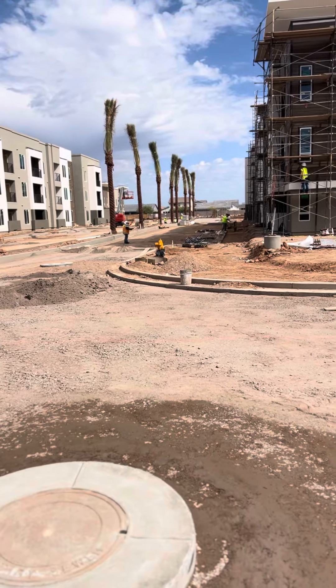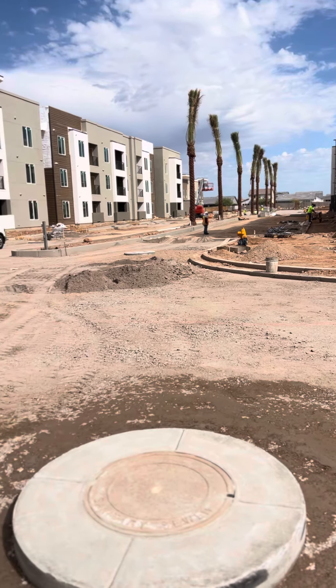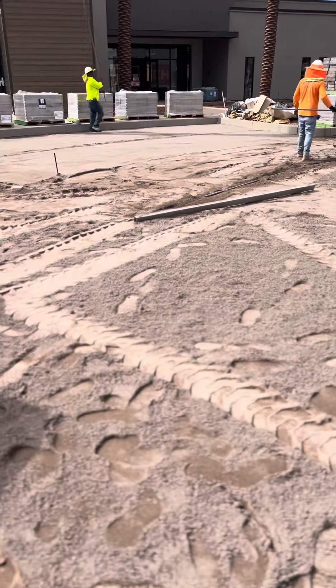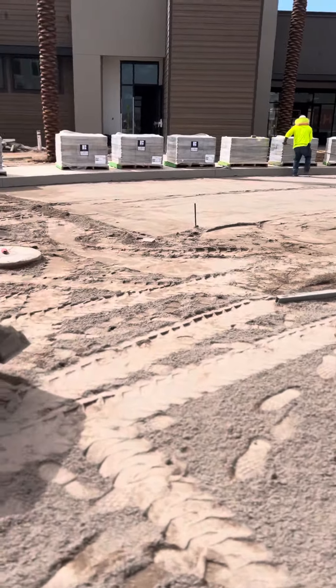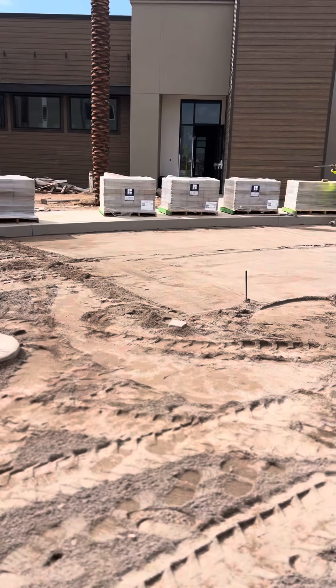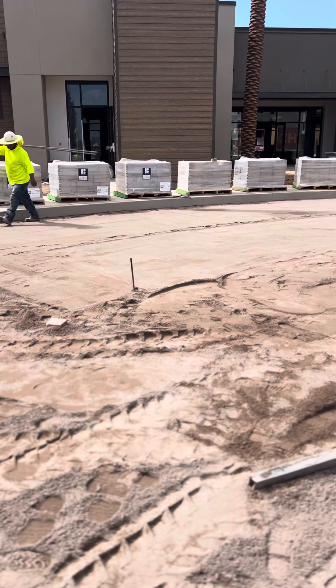We've done an entryway up there with a three-piece bell guard, but we're adding a fourth piece. It's a large format, so anytime we do a large format we always pre-compact our bedding sand, because we can't compact the pavers — the biggest one is 16 by 16. So we're pre-compacting our bedding sand.